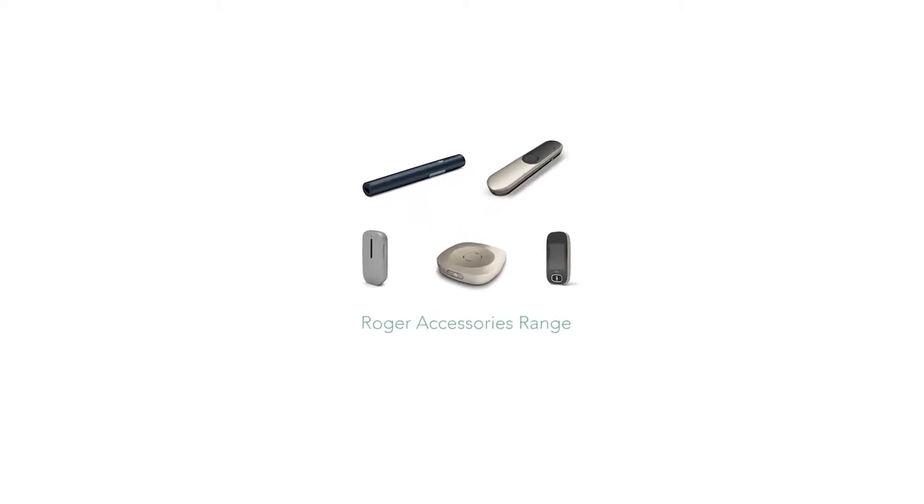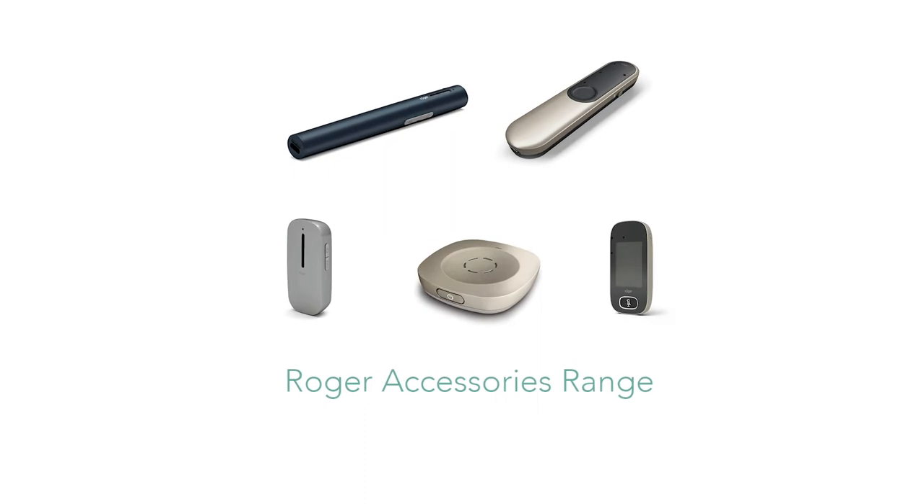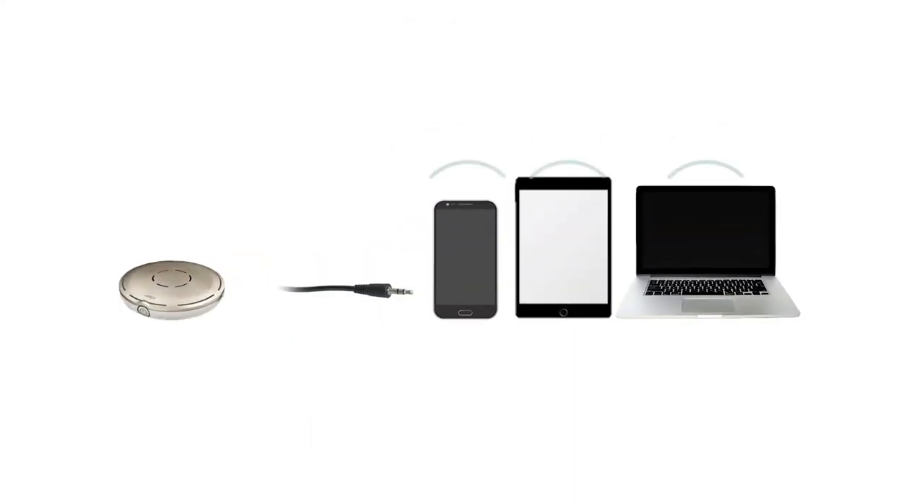Good day and welcome to Eardeals. Here we are once again with another entry in our series on Roger microphones for your hearing aids. This time we will be covering the Roger Select, designed for group conversations or group meetings, as well as being able to take phone calls and stream audio from other audio devices such as your mobile phone or tablet.